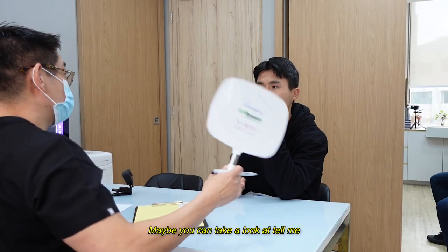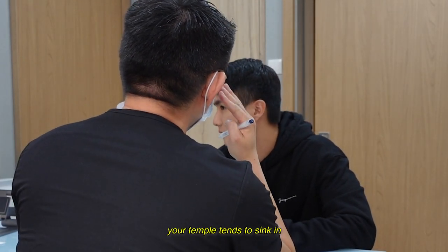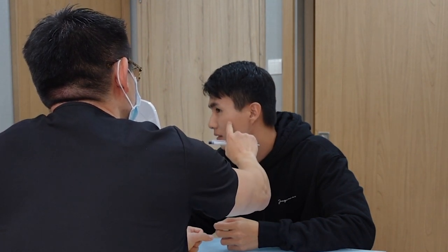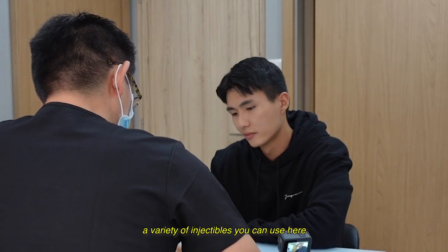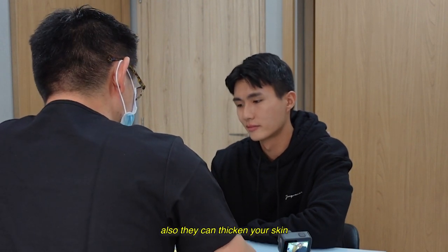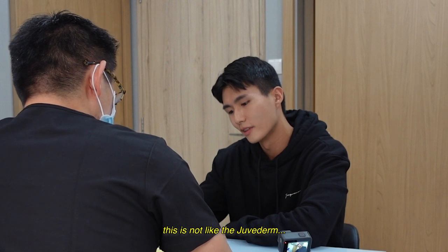The doctor takes a look and explains: your temples have sunk in and you have these large areas of depressions — atrophic scars. We want to stimulate collagen. A variety of injectables can be used here, and collagen stimulants can thicken the skin and improve it. They can also improve hyaluronic stimulants, and in the long run you will also improve.